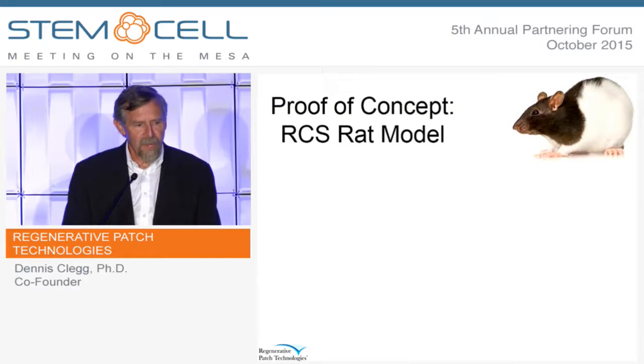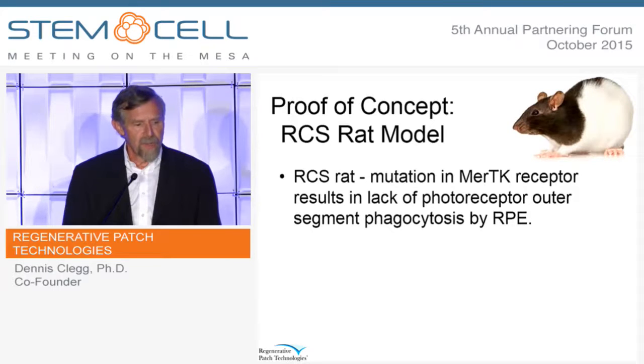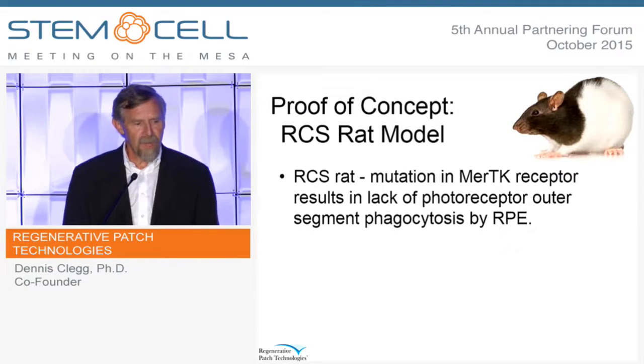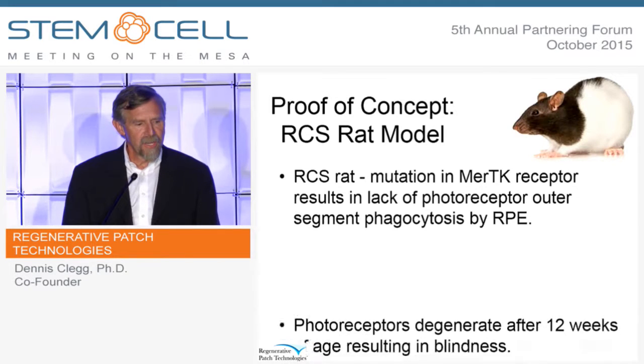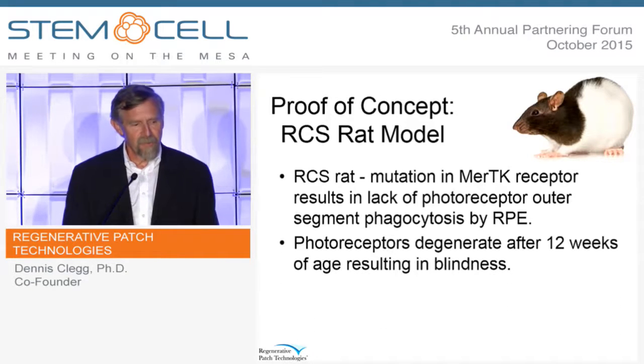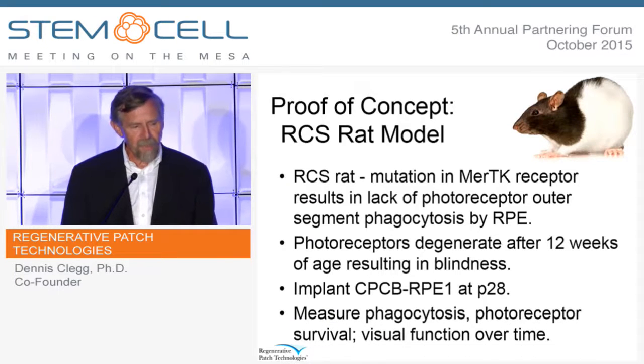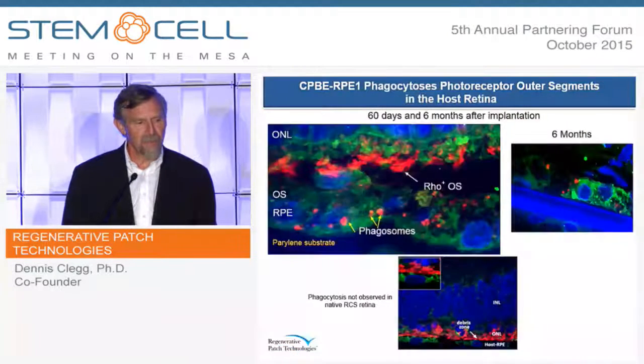For proof of concept, we've used the RCS rat model, which is a rat that has a mutation in the MER-TK receptor and lacks the ability to phagocytose the outer segments. The photoreceptors degenerate after 12 weeks, resulting in blindness. The experiment is to implant our product at postnatal day 28 and then measure a variety of parameters to see if we can preserve the photoreceptors in the rat model.